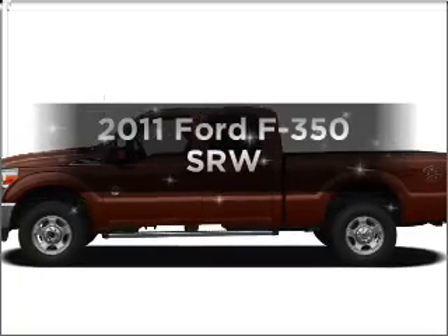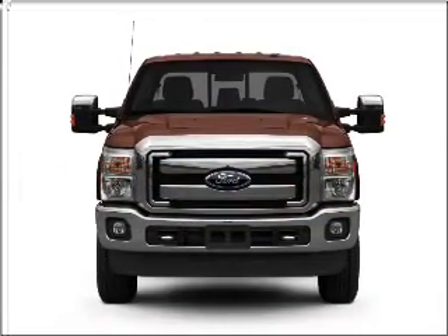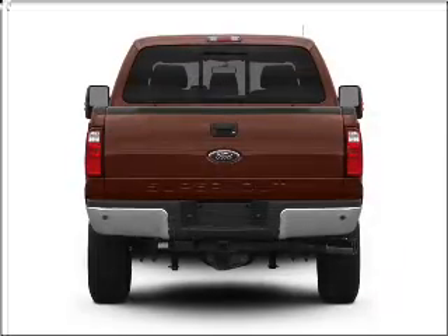Presenting the 2011 Ford F-350 — this is the set of wheels you've been looking for, with a powerful 8-cylinder engine that responds smoothly to its 6-speed automatic transmission.